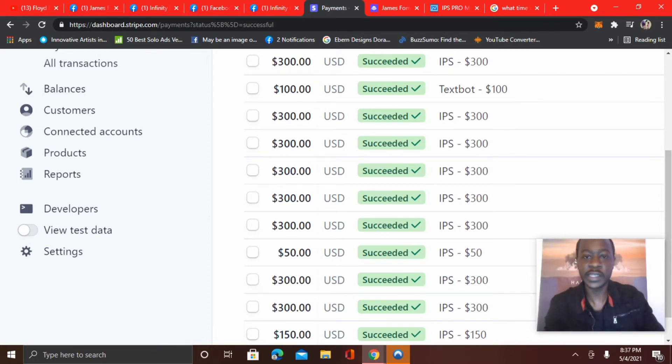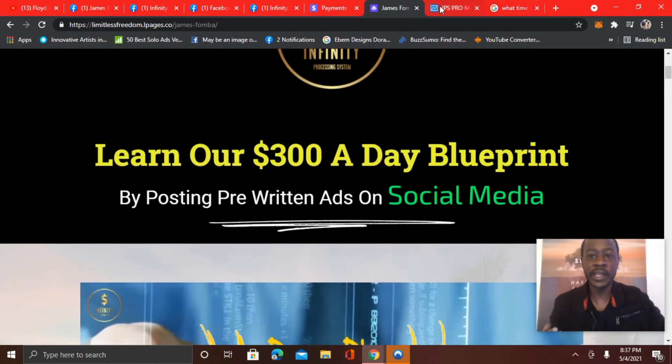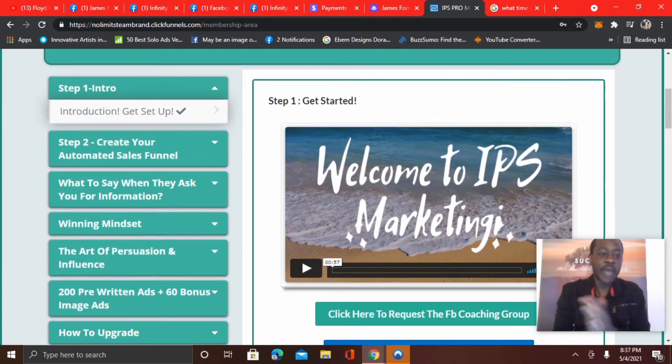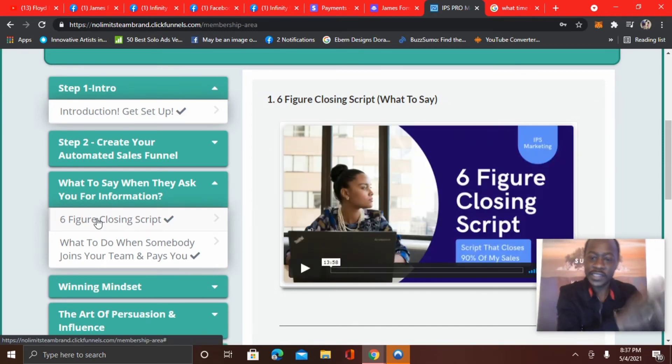But now let's get to simplicity. If you can copy and paste, you can make money with this system. In the training area, you have advertising resources, the coaching group, the proof group — so you want to connect with like-minded individuals. You see, as an example, 200 pre-written ads, 60 bonus image ads. You have copy and paste ads that you can copy on social media, and these ads will attract people who are looking for ways to make money online to ask for more info. When you have people asking for more info, the next thing is knowing what to say. You have video training and step-by-step blueprints.